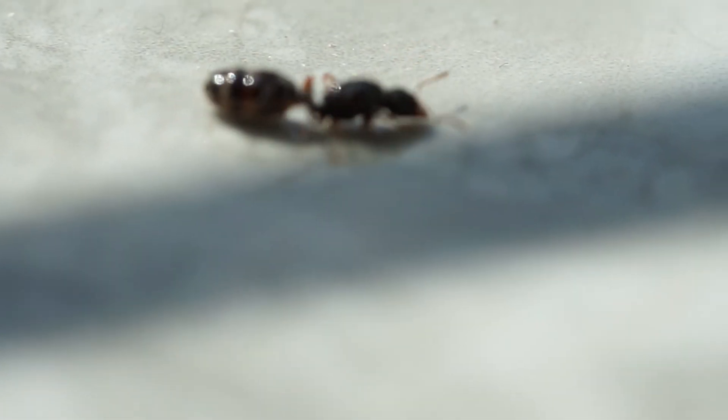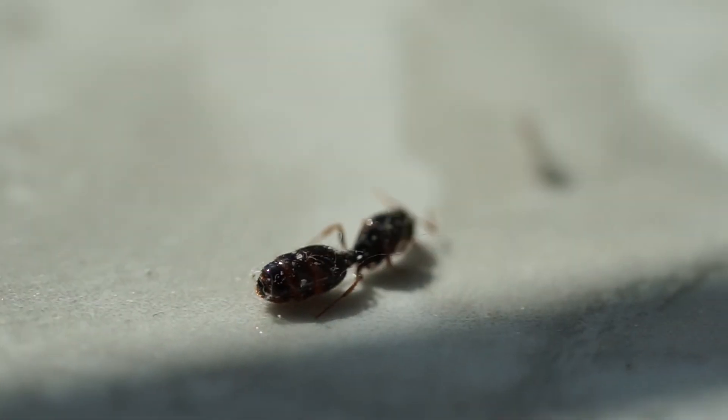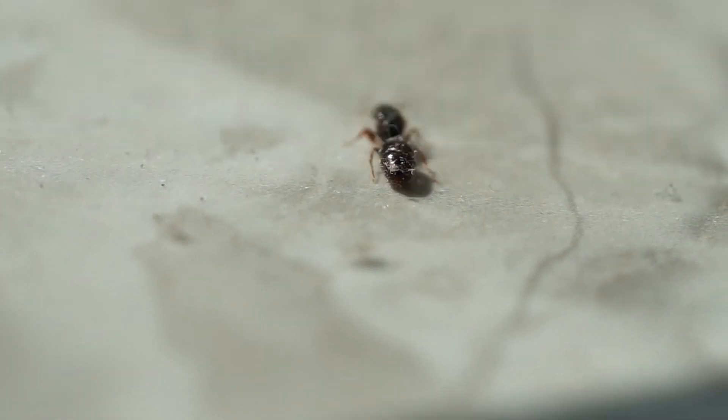Pavement ants are not a health hazard or a structural hazard. Just get rid of them like any other ant — use baits, and there's no rush on this. You can see it's getting rid of that little fiber now. If you know exactly what type of ant this is, please let me know in the comments, and all the resources I've used are linked in the description.